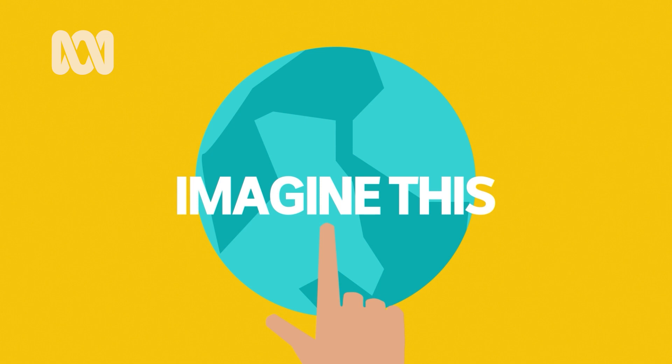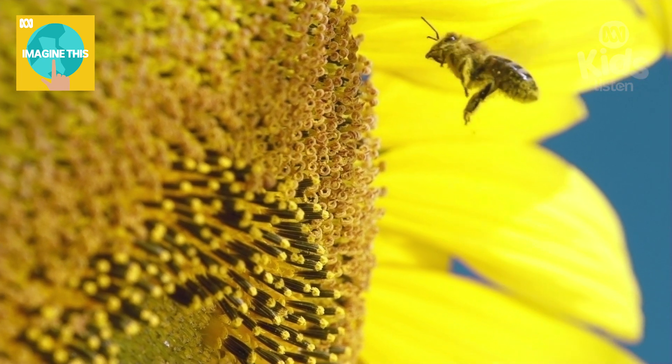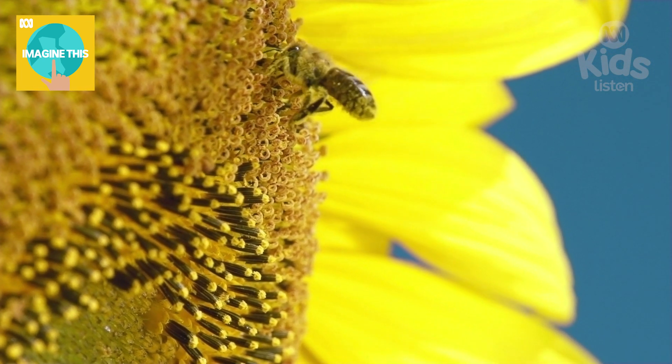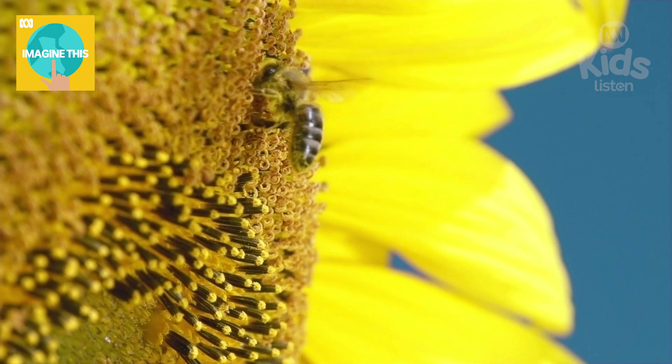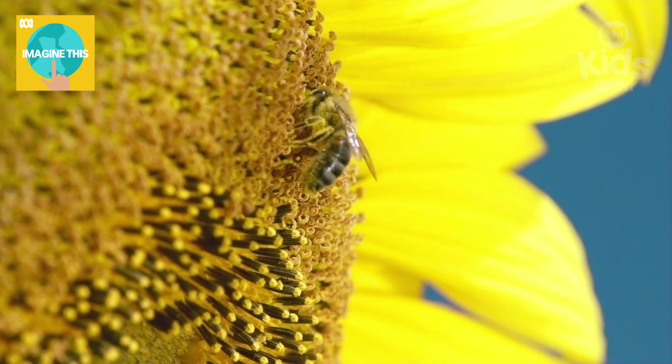we're going to use our ears to follow a very small insect you've probably seen before. You might have seen one in your garden or at the park buzzing around the flowers. A bee. A busy, buzzy bee.